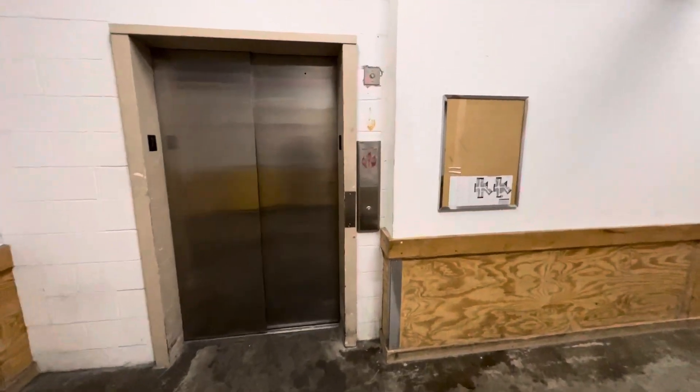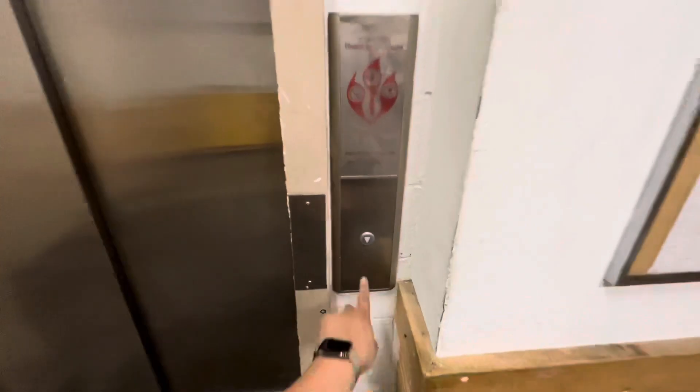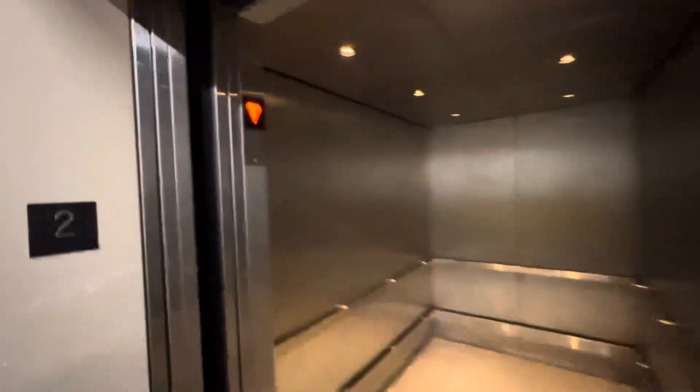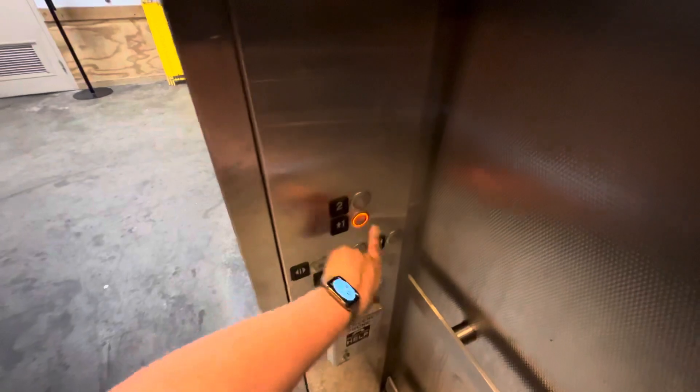This is a service elevator here at 12 Oaks Mall in Novi, Michigan. This is an Otis in a kind of Kony mod. Watch when you hit the door closed — the fireman hat lights up.